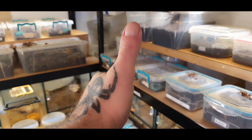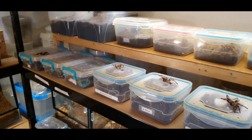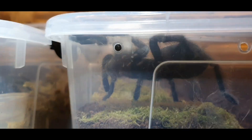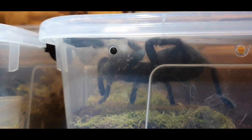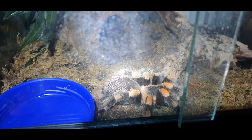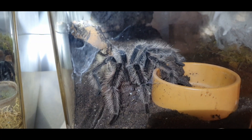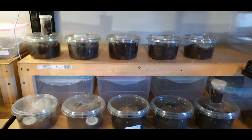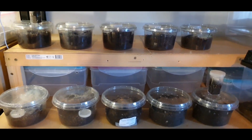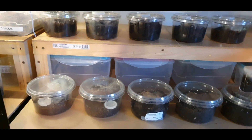Alright guys, Sean here. We're just going to do a little update and feeding on the slings that I rehoused the other week, and a couple of others that are on the other shelf. Let's jump straight in.